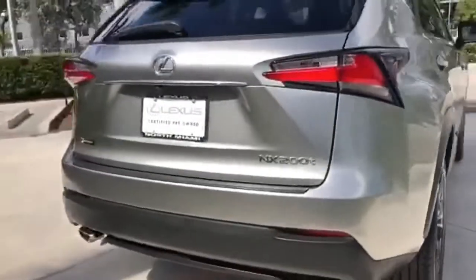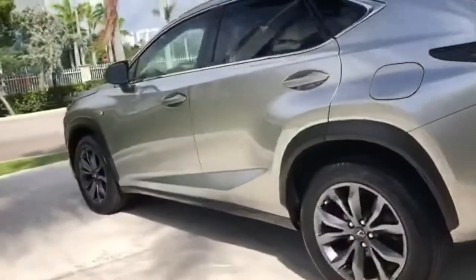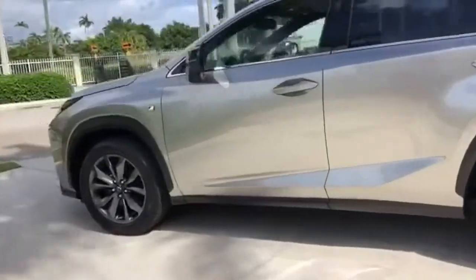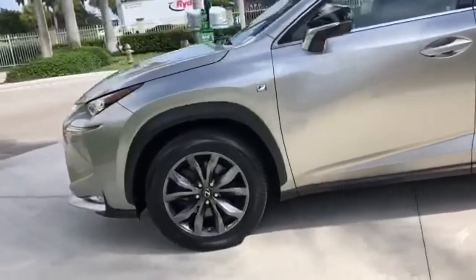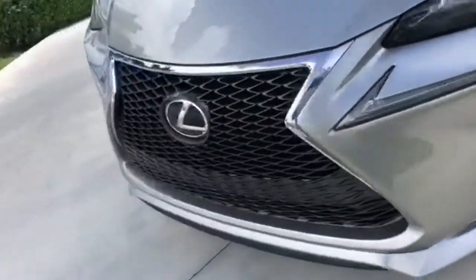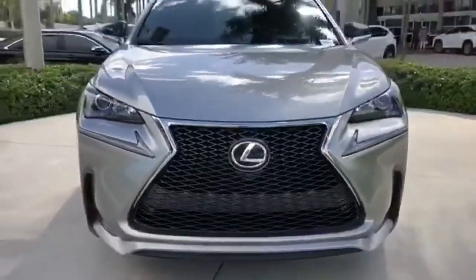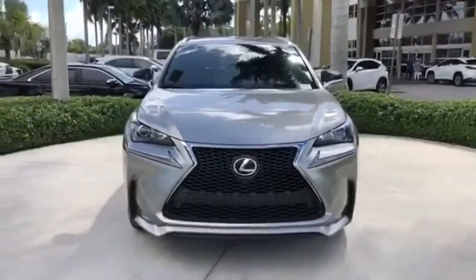It boasts an impressive list of features like these: intercooled turbo inline four-cylinder engine, sport suspension, smart device navigation, doors and push-button start proximity key, dual-zone climate control, auto-dimming rear-view mirror, streaming audio, wireless phone connectivity, leather steering wheel, and automatic transmission.